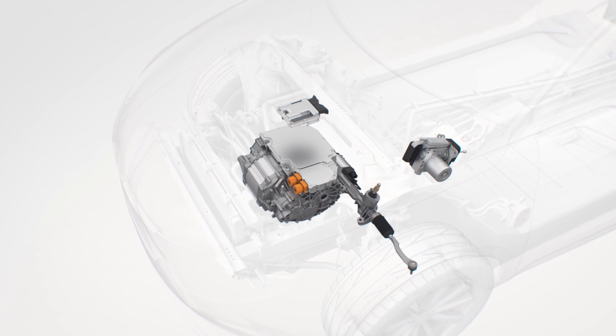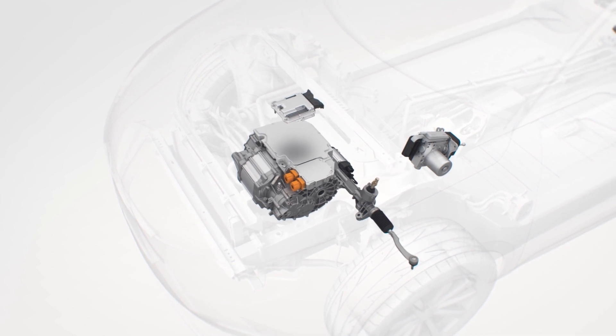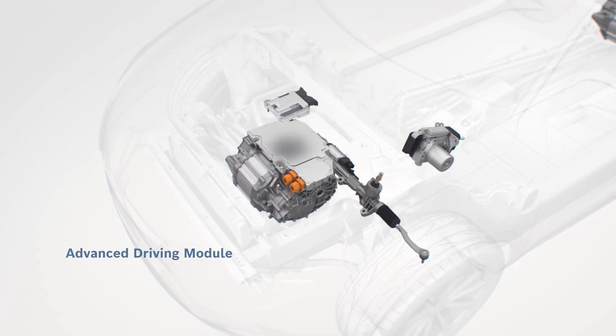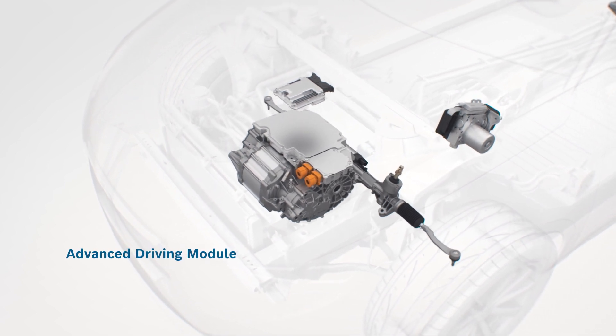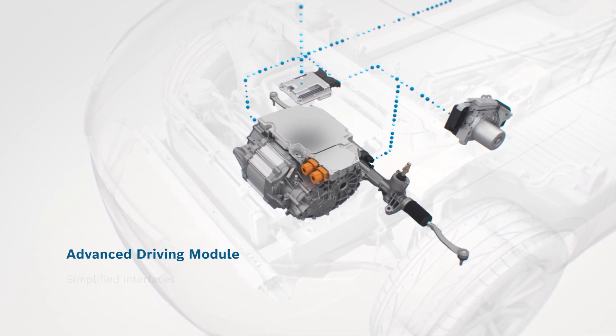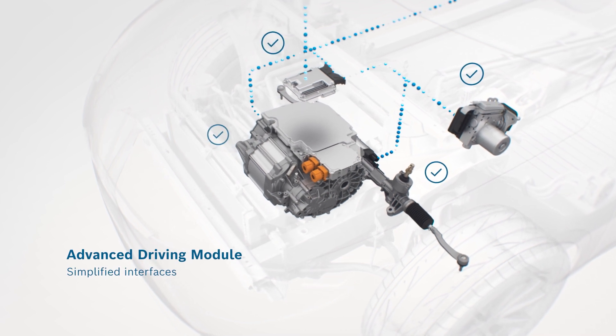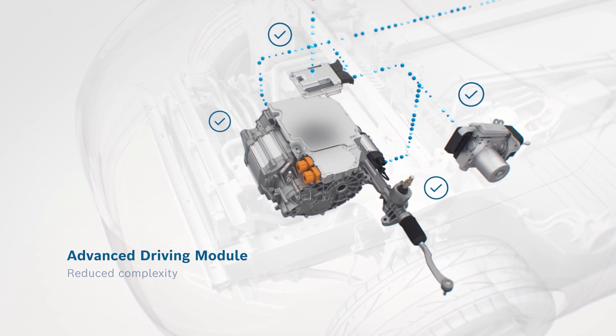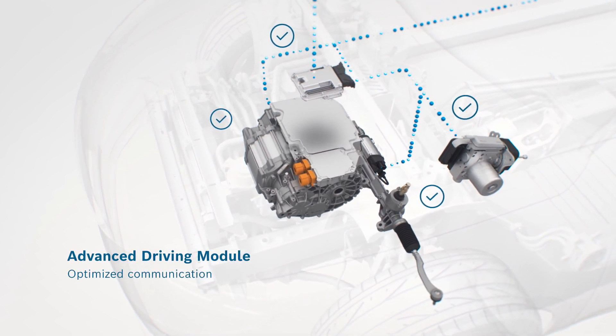To integrate several different vehicle functions, Bosch combines individual components — the e-axle, braking system and steering system, as well as the vehicle control unit — into a harmonized module called the advanced driving module. Simplified interfaces and consistent software implementation reduce complexity and ensure optimized communication between the components.